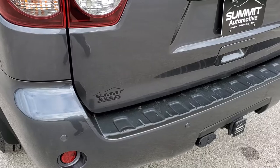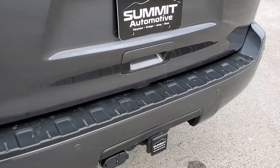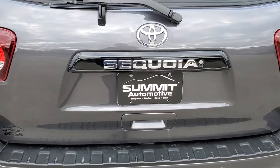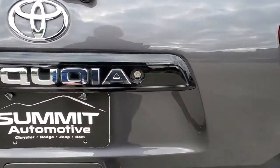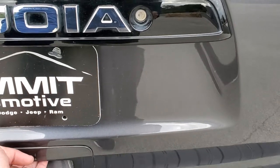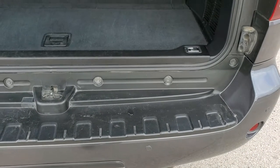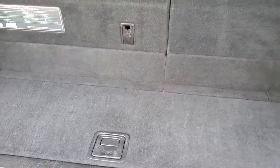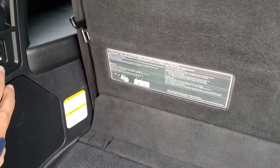The rear bumper is in nice shape as well — no major dents. It has backup parking sensors and a full towing package which includes a receiver hitch, 4-pin and 7-pin wiring. The gate is in really nice shape and that is a power slide-down rear window. The manual liftgate goes up pretty easy once it's open.